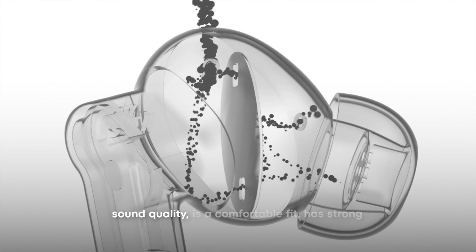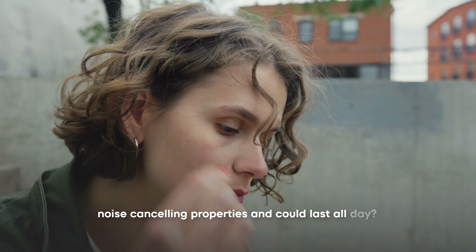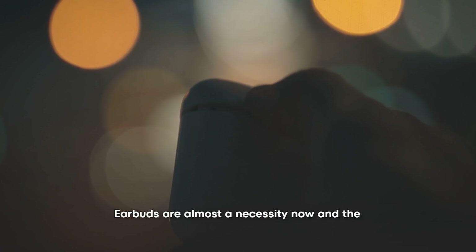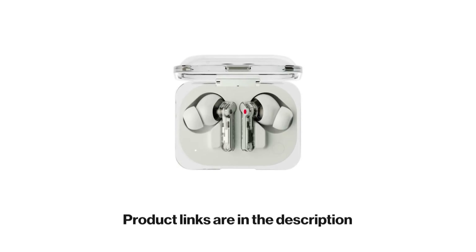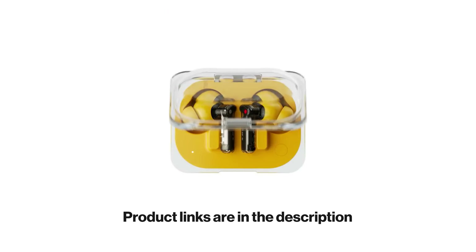Do you want a bud that has great sound quality, is a comfortable fit, has strong noise-canceling properties, and could last all day? Then you are in the right place. Earbuds are almost a necessity now, and the hassle of choosing the perfect fit out of the hundreds in existence could be draining. But we've made life easier and narrowed it down for you. Here are 5 top quality earbuds you could choose from.